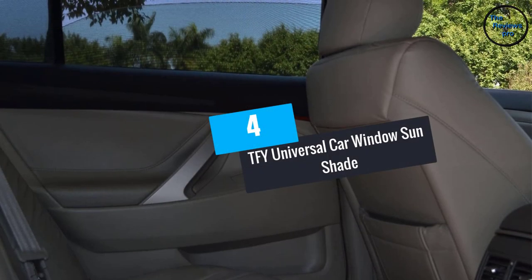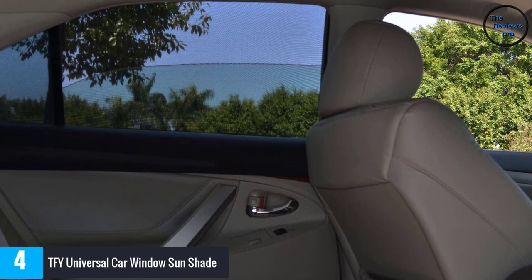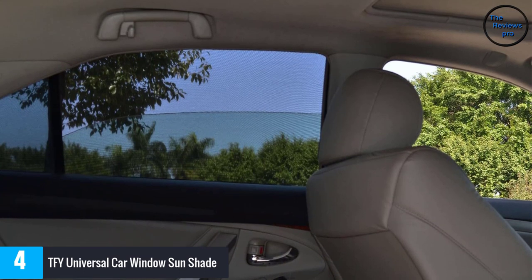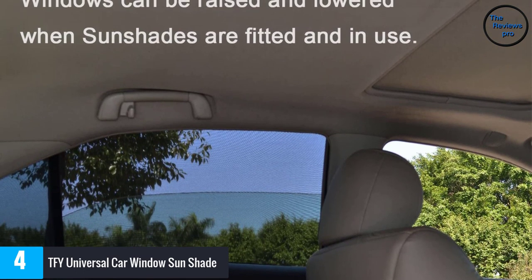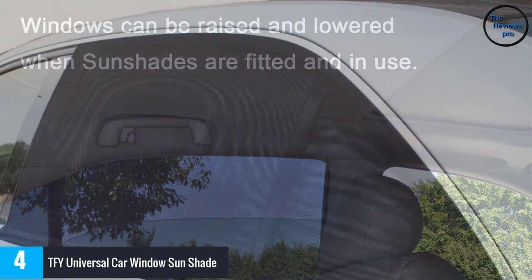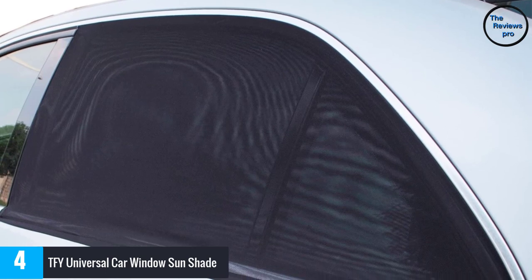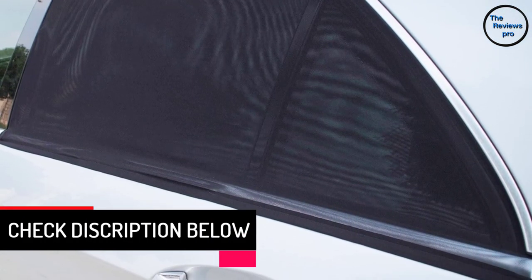At number 4: the TFY Universal Car Window Sun Shade. This car side window shade protects the occupants and the car's interior from sunburn and harmful UV rays. It comes in two handy pieces and will fit on windows with a height of 18 inches and a width of between 15 and 45 inches.